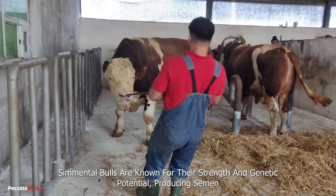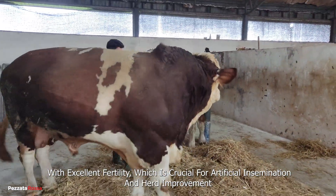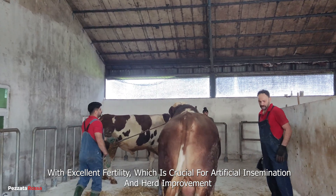Cemental bulls are known for their strength and genetic potential, producing semen with excellent fertility, which is crucial for artificial insemination and herd improvement.